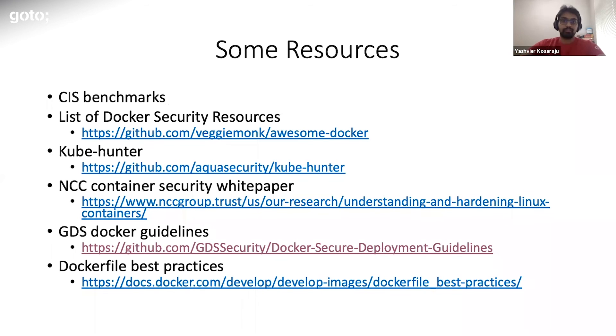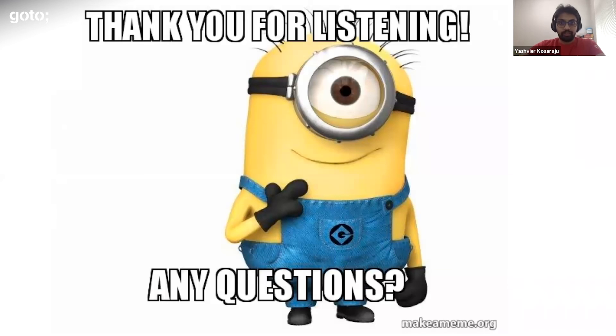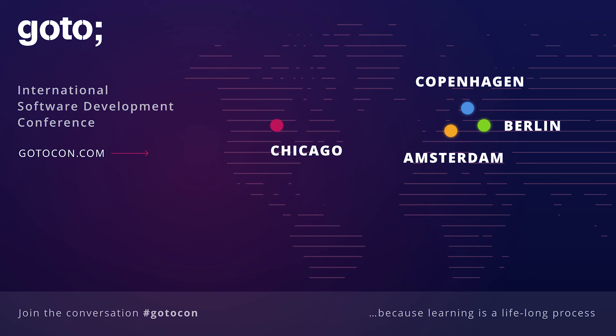These are some of the resources I would suggest you take a look at — things I have used personally in the past. The GitHub link with the Vegemonk org repos has a lot of Docker tools you can use for security and other Docker-related stuff like networking. Thanks a lot for your time. This is the end of the presentation — I'd be happy to answer any questions that you have.